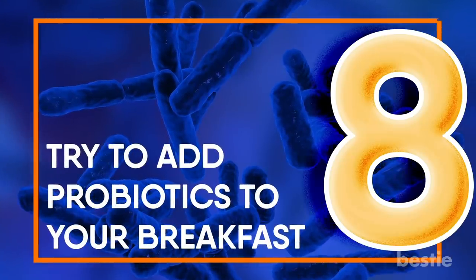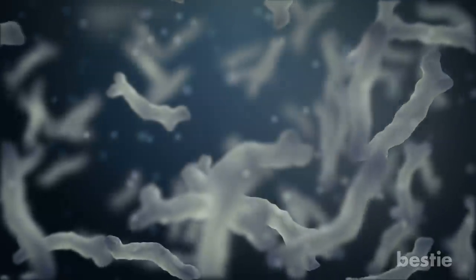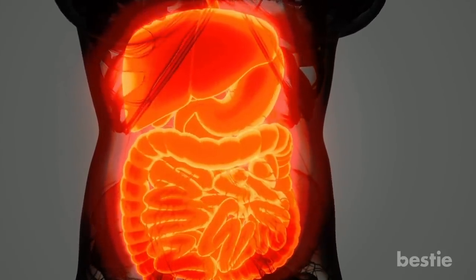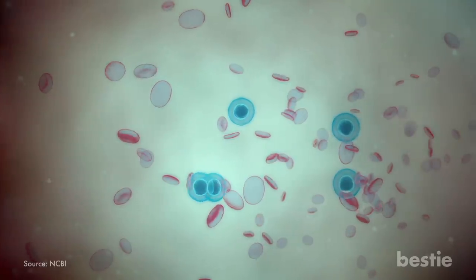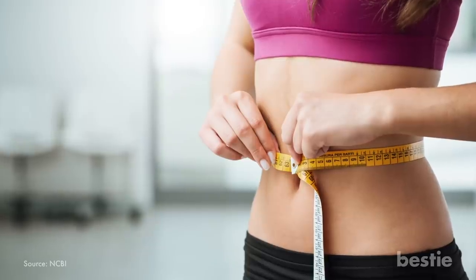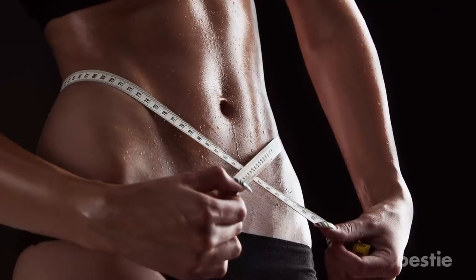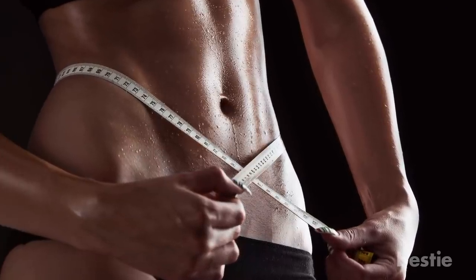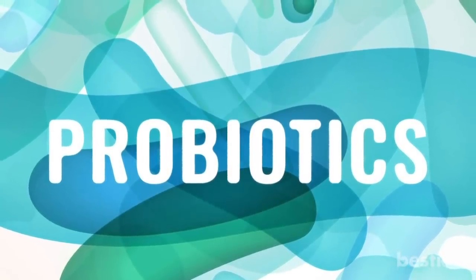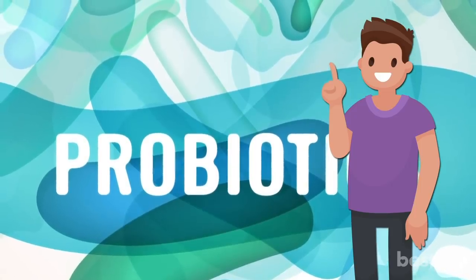Try to add probiotics to your breakfast. Probiotics are bacteria found in some foods and supplements with many health benefits, including improving gut health and enhancing immune function. Researchers have found that different types of bacteria play a role in weight gain regulation, and having the right balance can help with weight loss, including loss of belly fat. There are certain specific bacteria shown to reduce belly fat, so make sure you purchase a probiotic supplement that provides one or more of these bacterial strains.